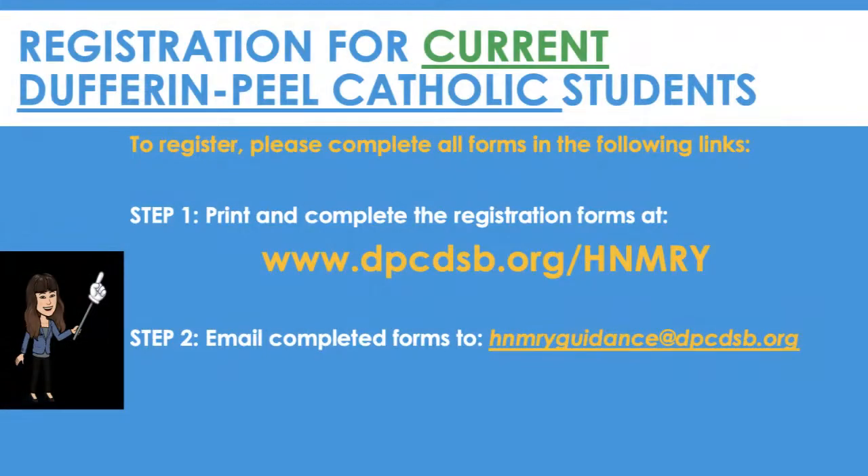Registration for current Dufferin Peel Catholic students. The following steps are for students who are currently attending a Dufferin Peel Elementary School. Step 1: print and complete the registration forms from our school website. Step 2: email your completed forms to hnmryguidance@dpcdsb.org.